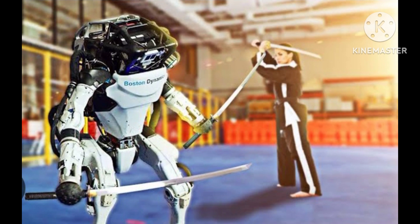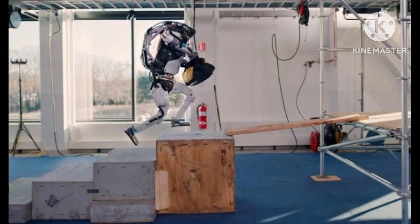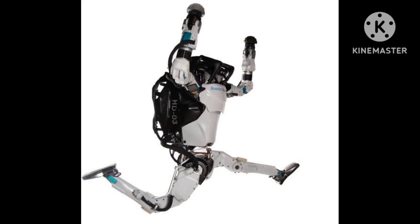Atlas was originally developed for the U.S. military's DARPA Robotics Challenge in 2013, which aimed to encourage the development of robots capable of performing complex tasks in disaster zones. Since then, Atlas has been continually upgraded and improved, and is now considered one of the most advanced humanoid robots in the world.